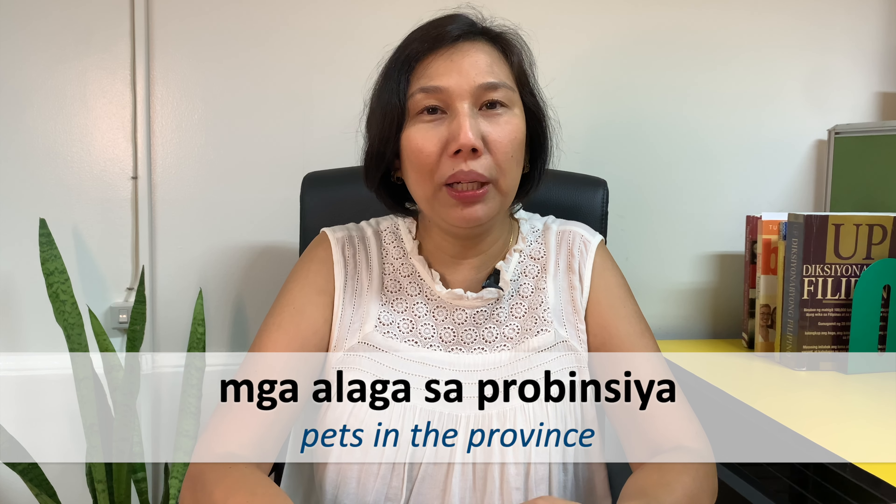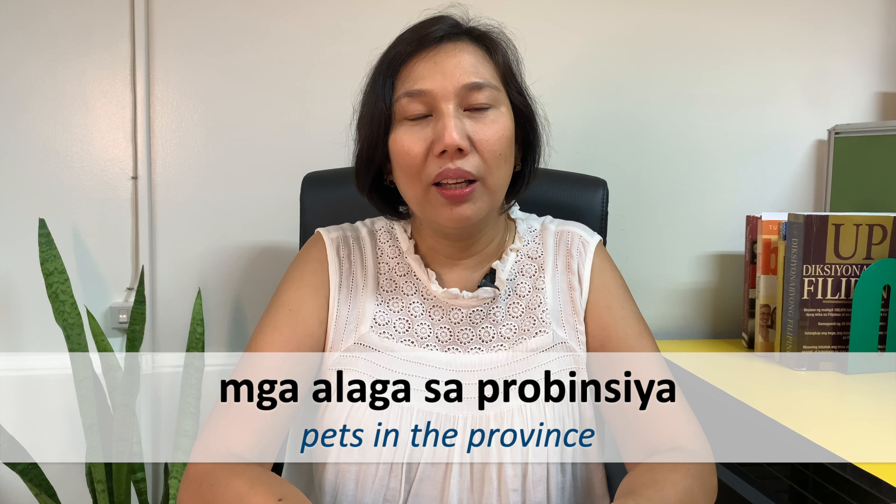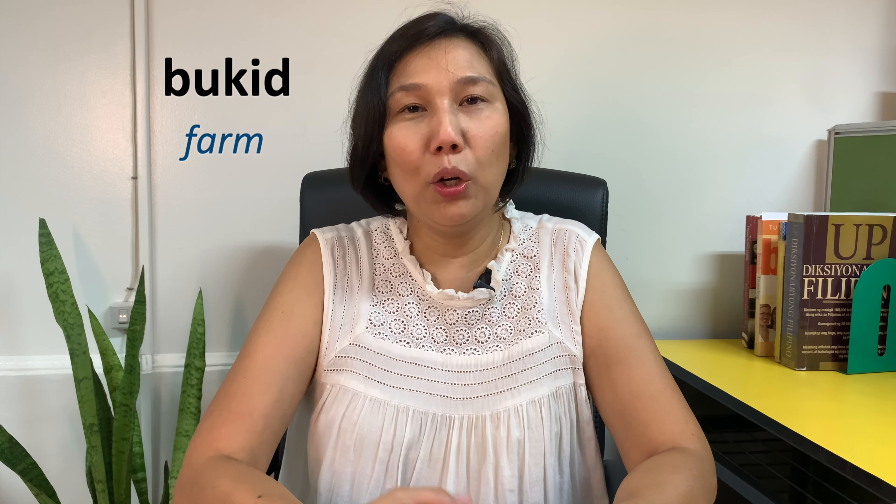Have you ever been to the countryside or to the provincia? Maybe just about two or three hours from Manila? If you notice, sa bukid — in the farm — they also have alaga. So what's the most common? Manok. Manok is chicken.